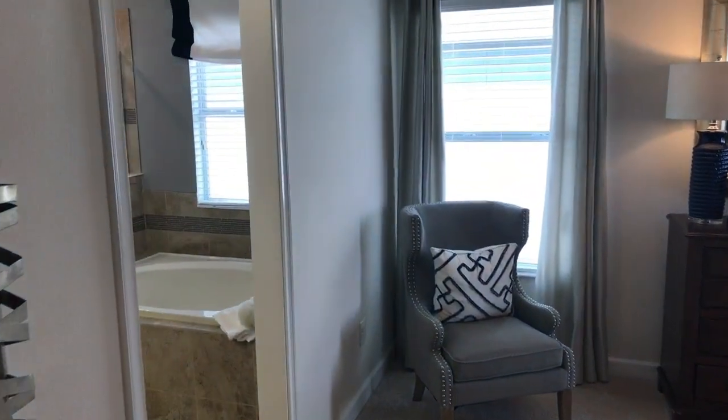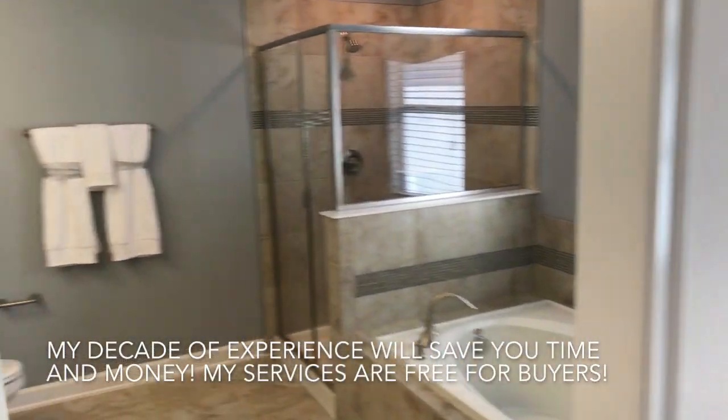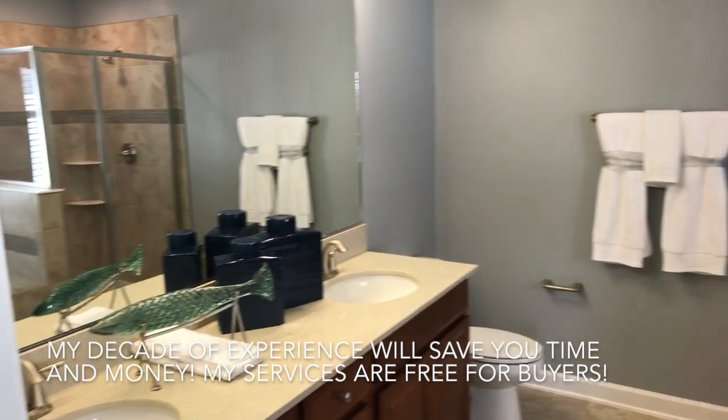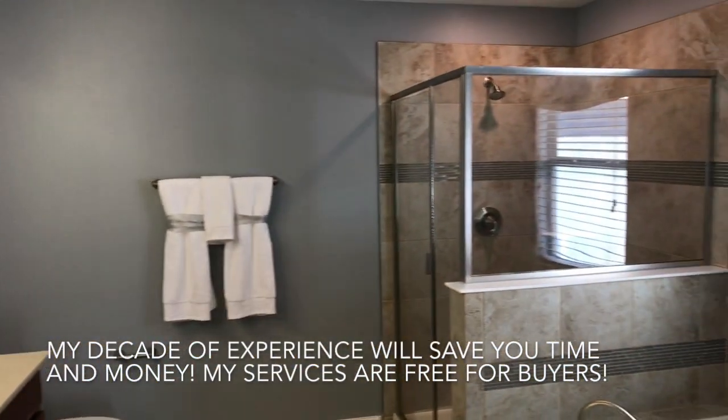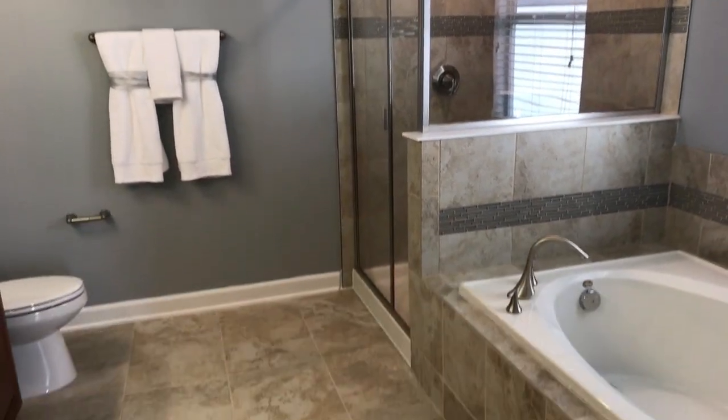So make sure you reach out at NewHomeInsiders, or my information is going to be below. Great dual sinks there, really good size bedroom and bathroom for the size of home, which is about 2200 square feet.